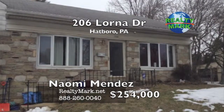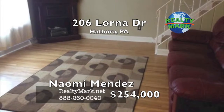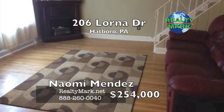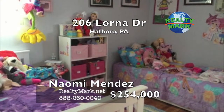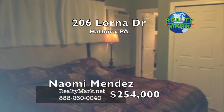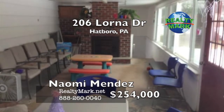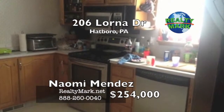Great four-bedroom, two and a half bath home awaits its new owner. This home offers many upgrades and amenities: hardwood floors, finished basement, spacious bedrooms with great-sized closets, master bedroom suite, rear patio with fireplace, beautiful yard and much more. Please call Naomi Mendez for more information.